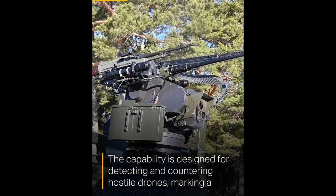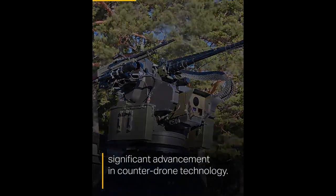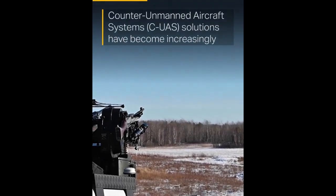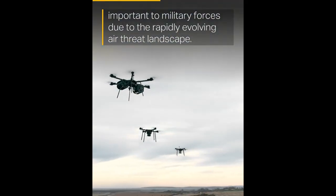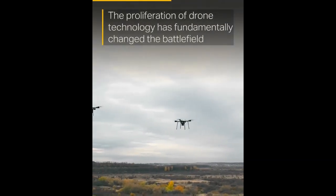Air Force Chief Major General Jonas Wickman emphasized the importance of rapid innovation in military development: "This is a clear example of how we are building the capabilities required and that we are prepared to deviate from normal processes to meet today's threats quickly. We need to constantly evolve and find fast and competent solutions to build a stronger Air Force."